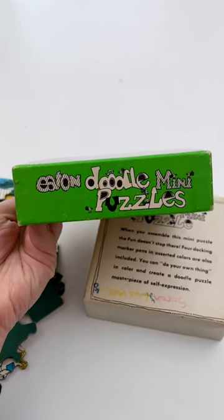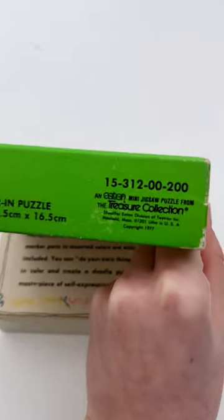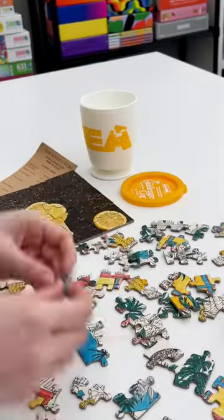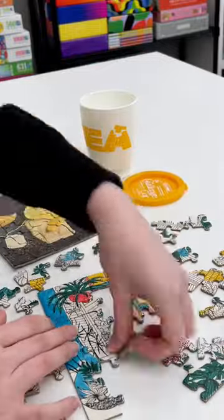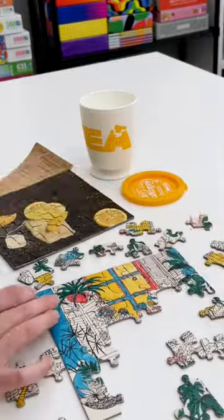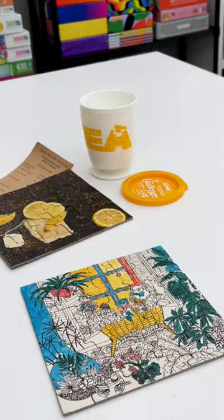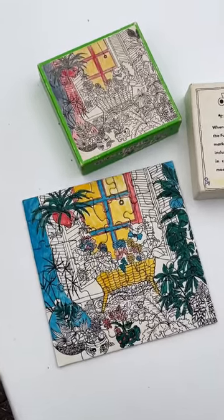And this one has definitely been colored in. This came out in 1977, so I really don't know how many have survived to today, but of course I had to solve it. It was only 42 pieces, so it did not take long. But here is the final picture, and again the puzzle itself has also been colored in.